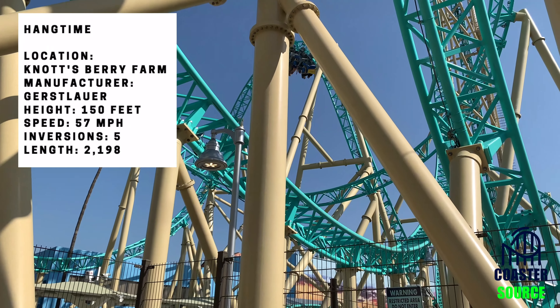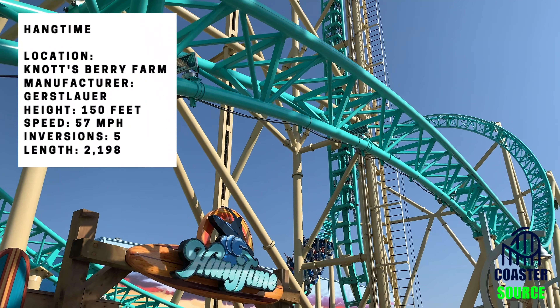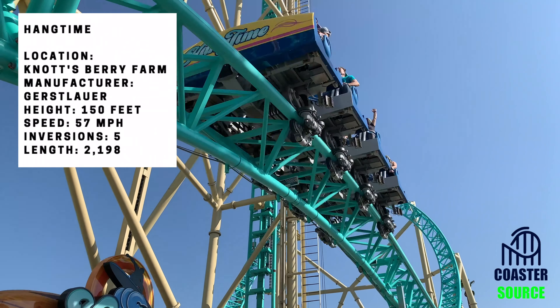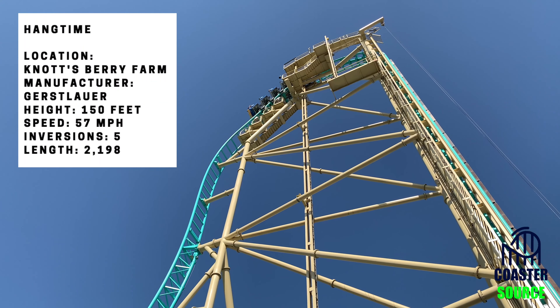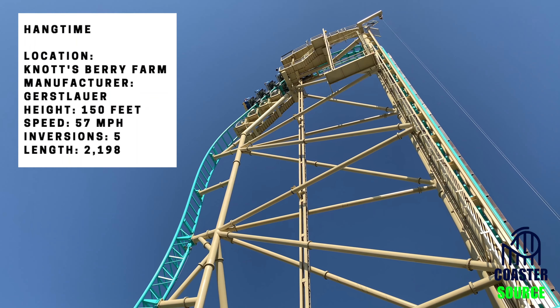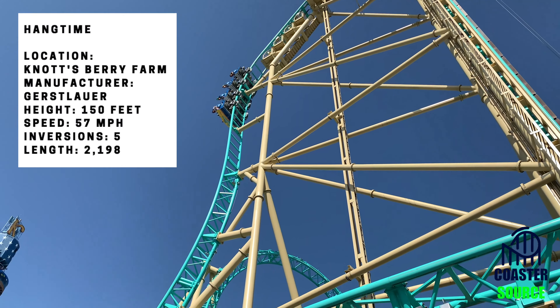This coaster is also very picturesque. With the great color scheme and all the elements, it just looks really well put together. Something this ride does very well is its pacing — it feels like it almost never lets up from the drop to the end. You never lose momentum, except during the hangtime moments, but other than that it's really great pacing.